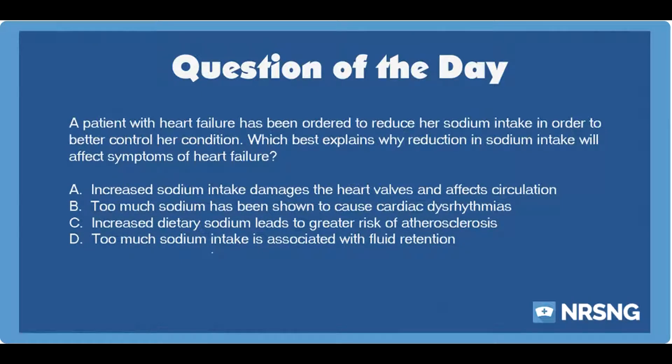A. Increased sodium intake damages the heart valves and affects circulation. B. Too much sodium has been shown to cause cardiac dysrhythmias. C. Increased dietary sodium leads to greater risk of atherosclerosis. D. Too much sodium intake is associated with fluid retention.